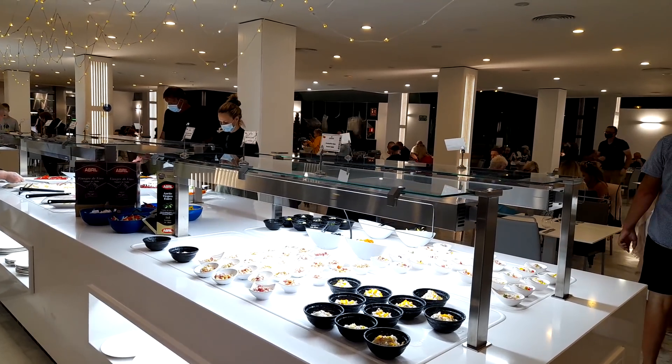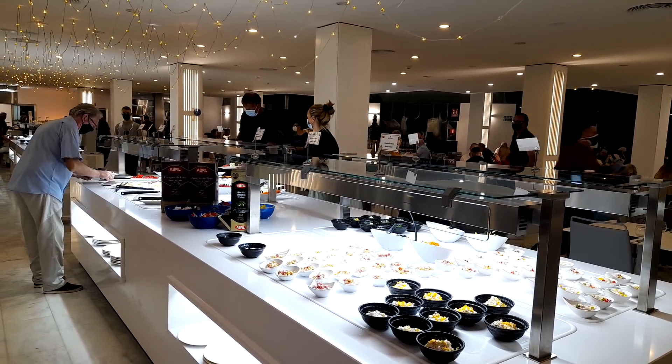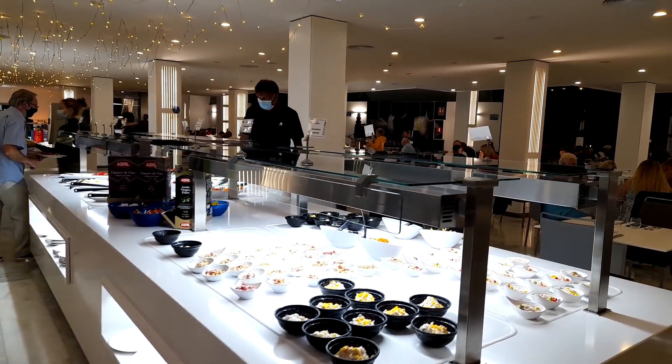Hello again viewers, it's going to be a wee tour of the breakfast evening meal dinner at the La Siesta Hotel in Las Americas.